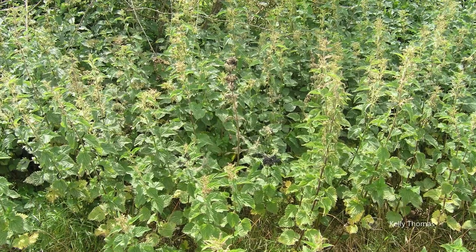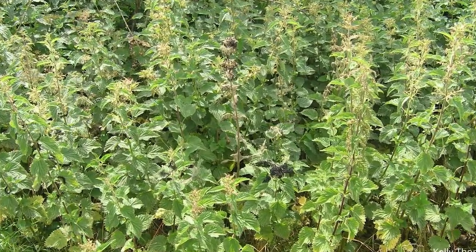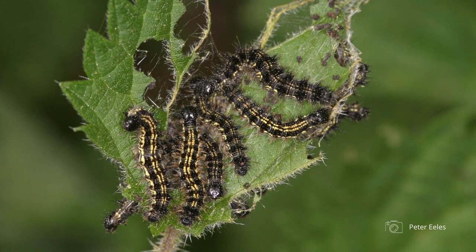Finding caterpillars can be incredibly tricky because they don't want to be found — they are remarkably camouflaged, and if they can hide from birds they can hide from you. So I would go for the very obvious and easy to find common caterpillars. Nettle patches — I know they're a bit stingy, but they're home to peacock caterpillars and small tortoiseshell caterpillars.